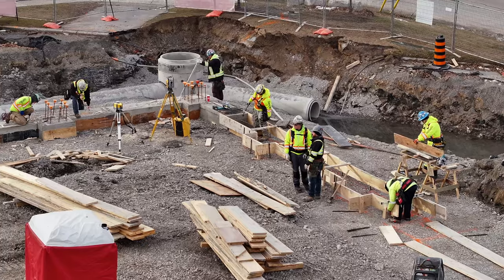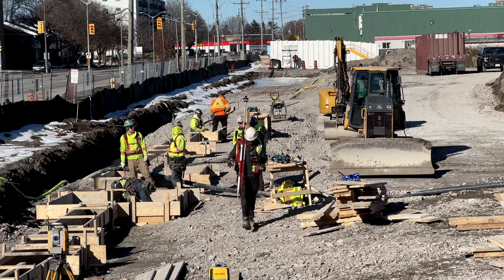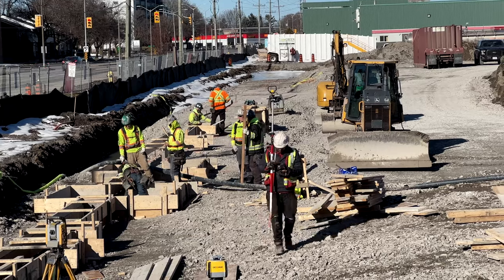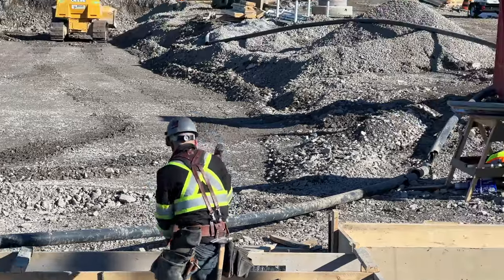The start of the week saw the third foundation line on the west begun. Form building for the concrete pours is a major task for the carpenters on site, and it demands precision and skill.